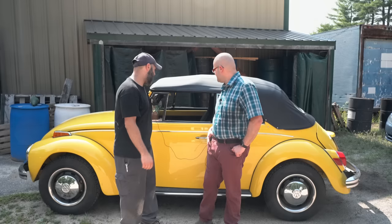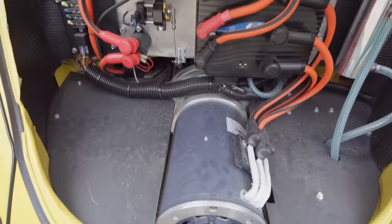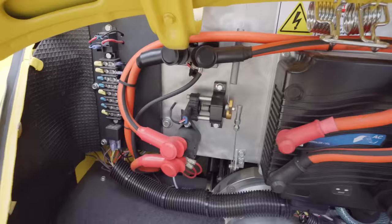We ended up going with a Warp 7 engine. It has roughly 90 horsepower now, which for a Beetle is a lot. This car stock would have had a 1600cc dual-port motor, which would have produced right around 45 horsepower when new. So assume if you see one on the road today, it's not doing that.